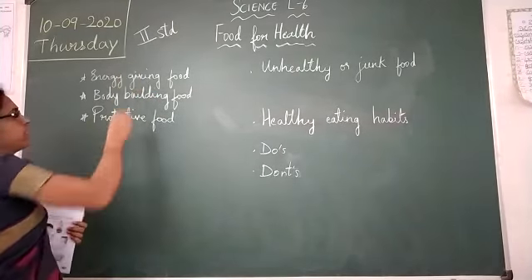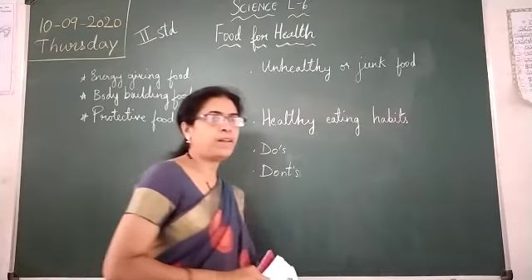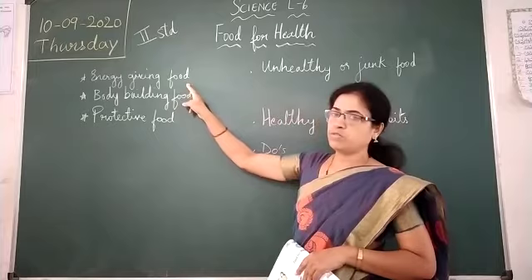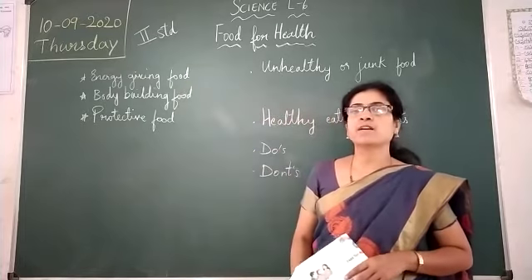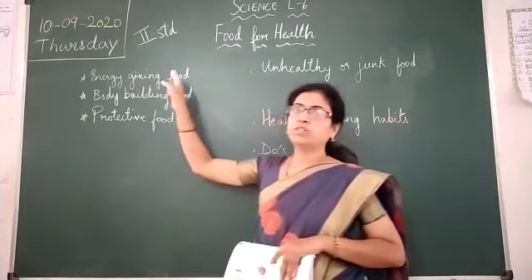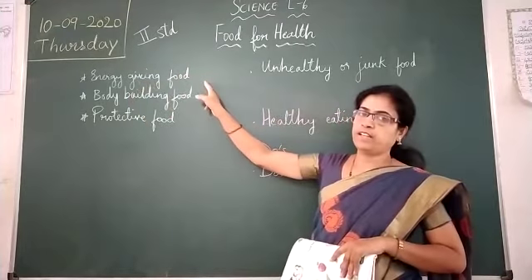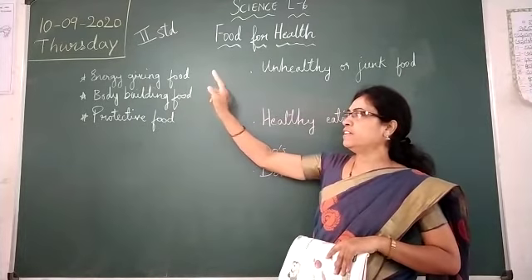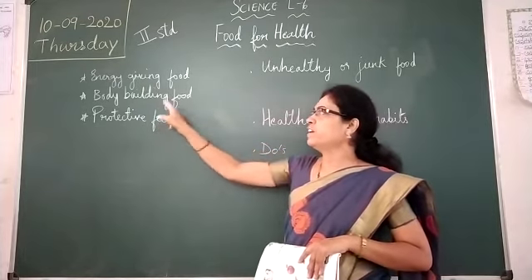The food which gives us energy to work and play is known as energy giving food. Examples of such foods are wheat, rice, potato, and so on. These foods will give energy to work and play, and they also keep us healthy.